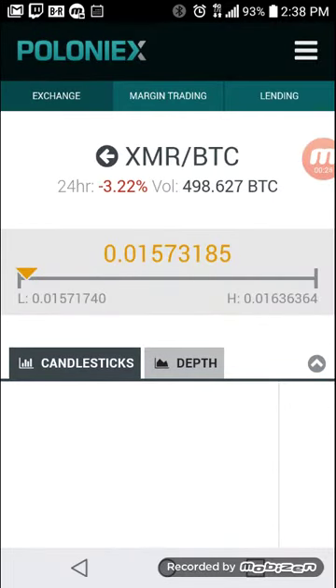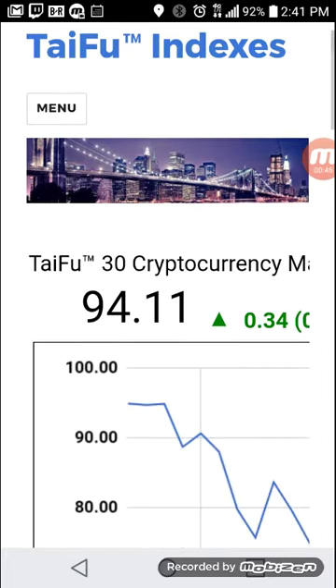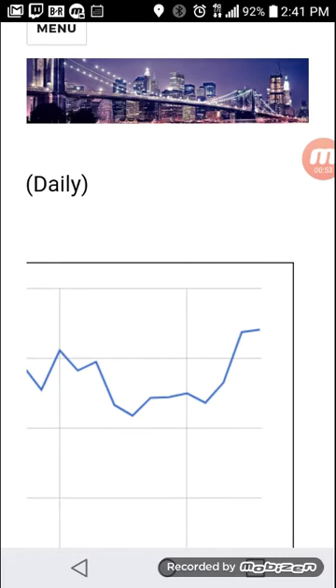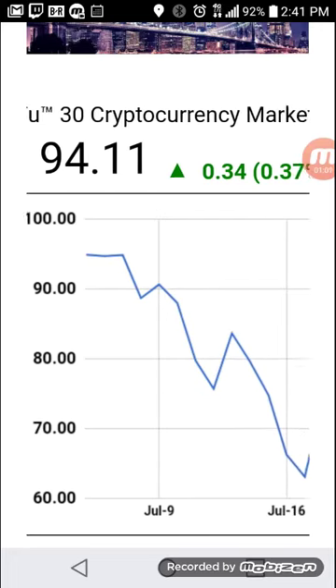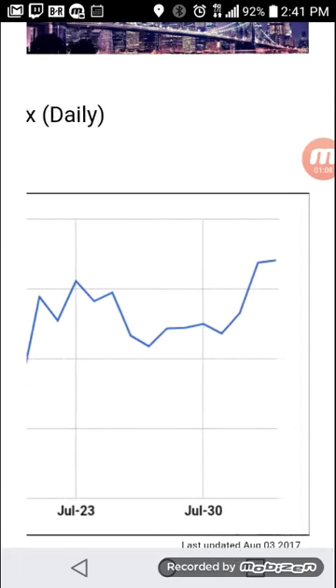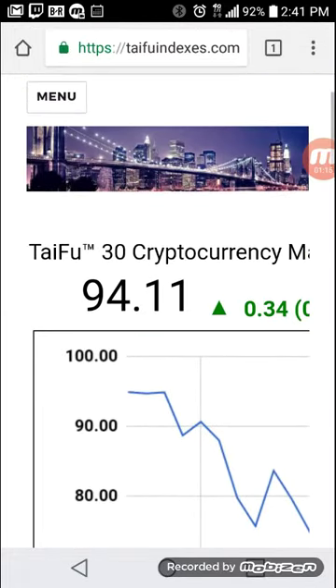Before I start day trading, the first rule of thumb is to look at the Thai Food Index to see what kind of market we're in right now. I've got the Thai Food Index up — as you can see the index is in the green at 0.37%, which is not that high, so basically it's flat right now for the cryptocurrency index.